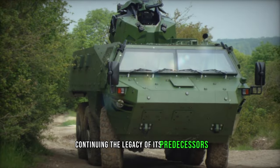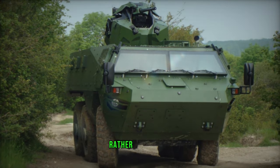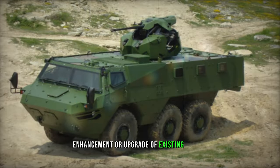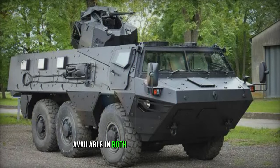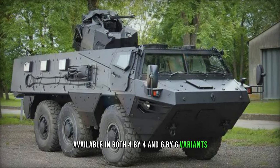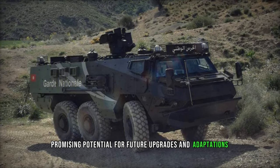Continuing the legacy of its predecessors in the Vob series, the MK.3 represents a wholly new design rather than a mere enhancement or upgrade of existing models. Notable improvements include enhanced protection, superior mobility, and increased payload capacity. Available in both 4x4 and 6x6 variants, the Vob MK.3 boasts a substantial payload capacity of 7.5 tons, promising potential for future upgrades and adaptations.